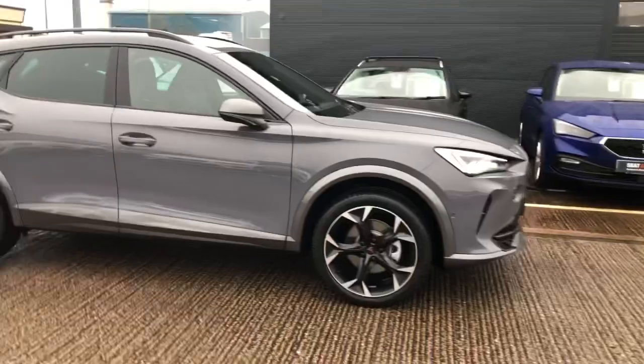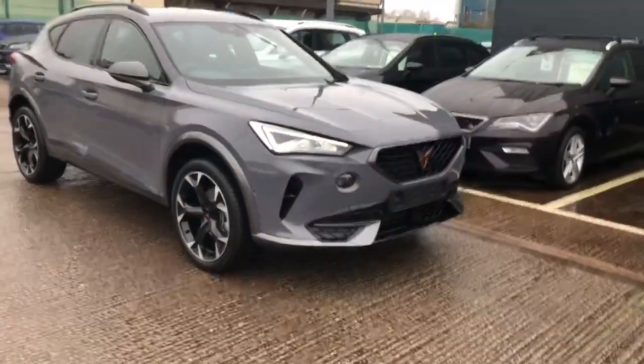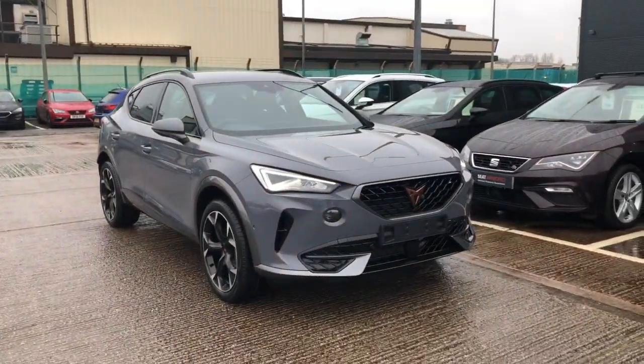If you'd like any more information on this car, please call CUPRA on 01270 507040. Thank you.